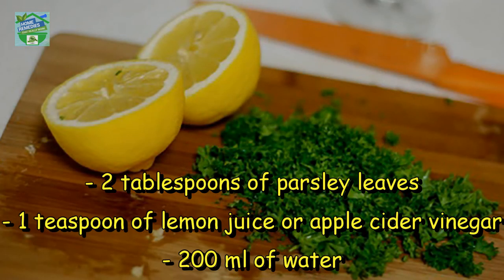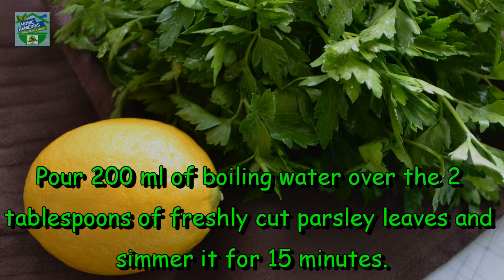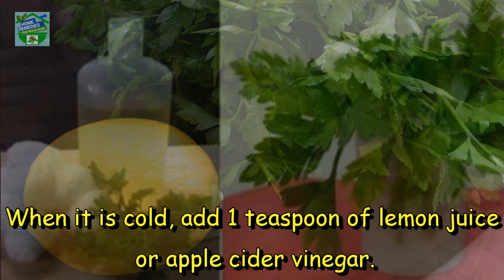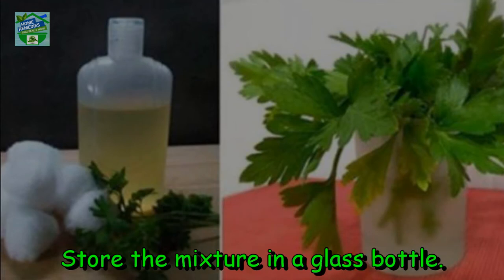Ingredients: 2 tablespoons of parsley leaves, 1 teaspoon of lemon juice or apple cider vinegar, 200 ml of water. Preparation: pour 200 ml of boiling water over the 2 tablespoons of freshly cut parsley leaves and simmer for 15 minutes. Remove it from the fire and leave it to cool off. When it is cold, add 1 teaspoon of lemon juice or apple cider vinegar. Store the mixture in a glass bottle.